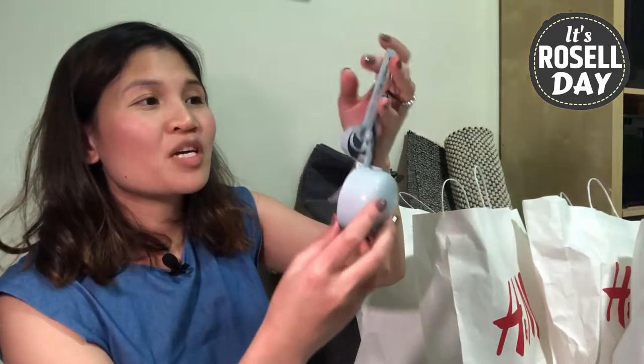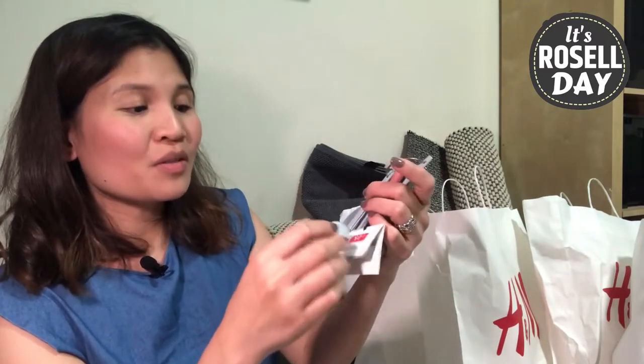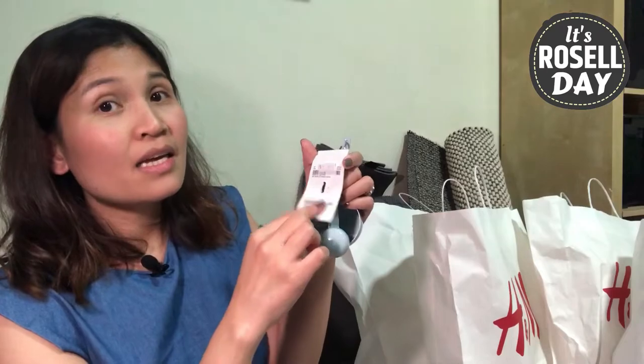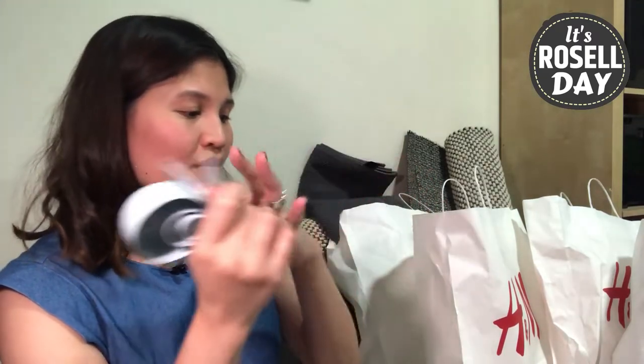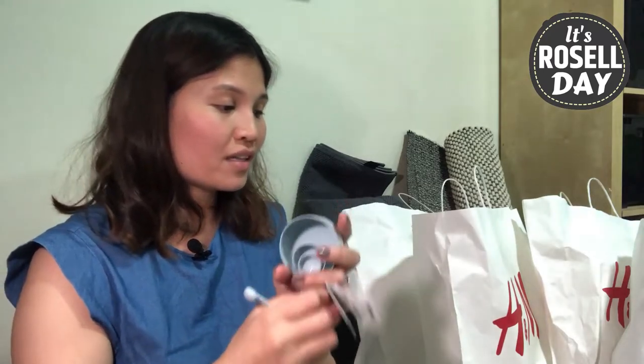The final item is these measuring spoons in opal blue, made from aluminum. I first saw these during their summer collection. The price was originally 59 real, then it went on sale for 40, then 30, then 25 — and at 25 I finally bought them. I just love the color, and these are perfect for baking or making sauces. A great addition to my kitchen stuff.